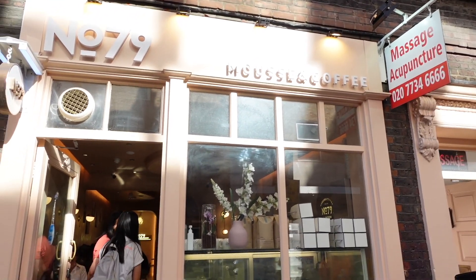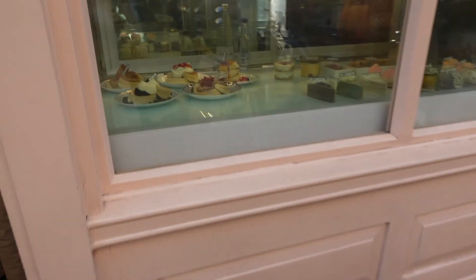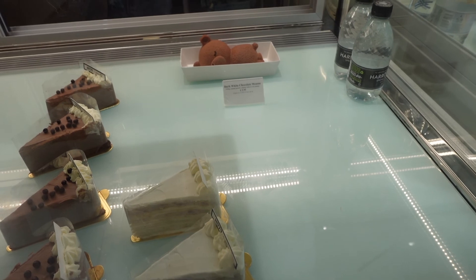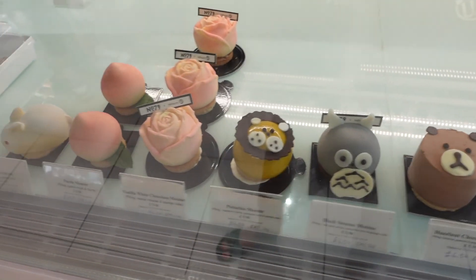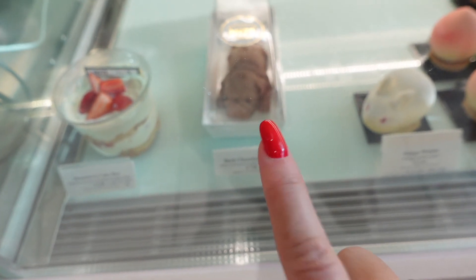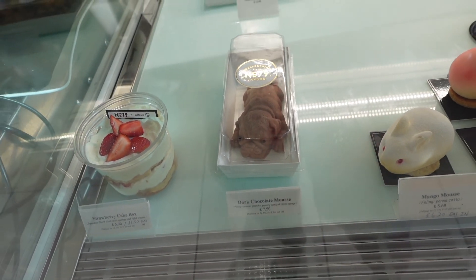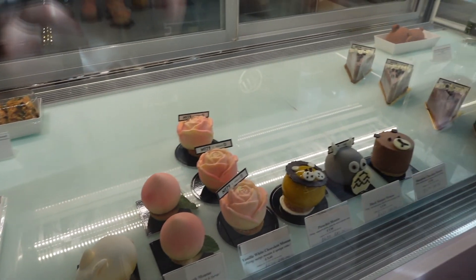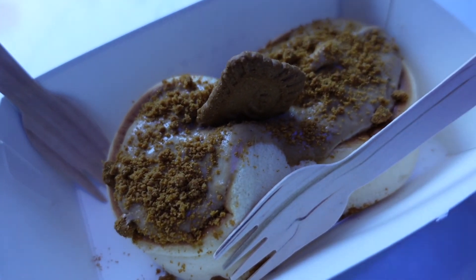We've arrived at Number 79 — this is what the place looks like from outside. Inside, it doesn't look like they have too much left but they do have a teddy bear display at the back and some desserts. The reason we came here — there's this cute little mousse in the shape of a dog which is chocolate, and we're going to try that plus some pancakes. It's almost 6pm so it does look quite empty.